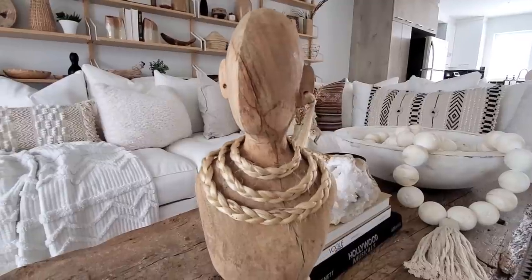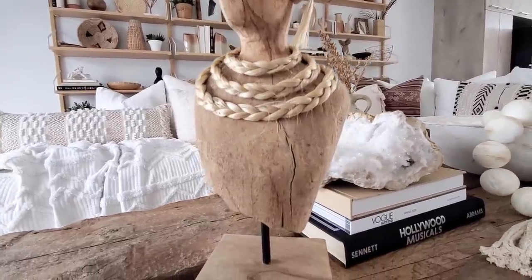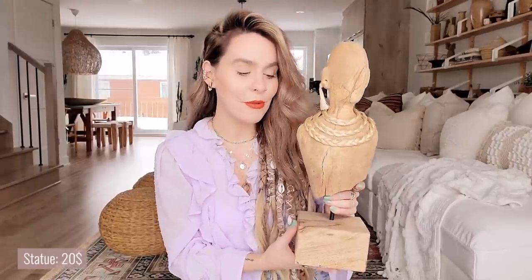Without further ado, we're going to jump into the haul! I'm going to start off with my first piece — you guys are probably going to think I'm nuts; either you're going to love it or hate it. For my first piece I got this gorgeous statue. I call it Berta — I just fell in love with it. I thought it was beautiful and natural; it has this beautiful detailing and sort of an African look to it which I love so much. It stays in neutral colors, it's actually pretty heavy and doesn't look cheap at all. I paid $20, so this was definitely a steal. I'm probably going to put her in my office and DIY room — I thought it would look beautiful on a shelf maybe next to some books.